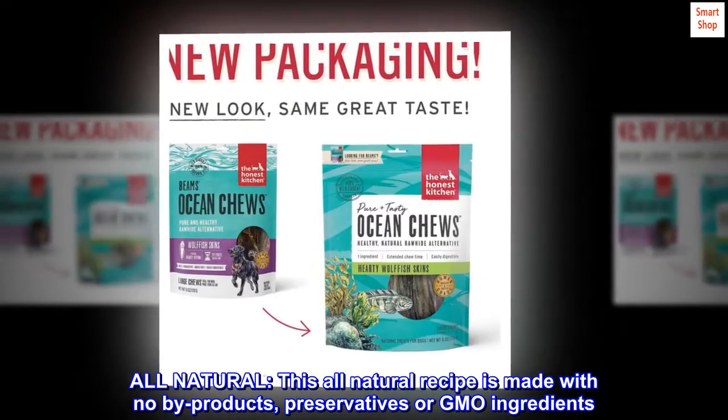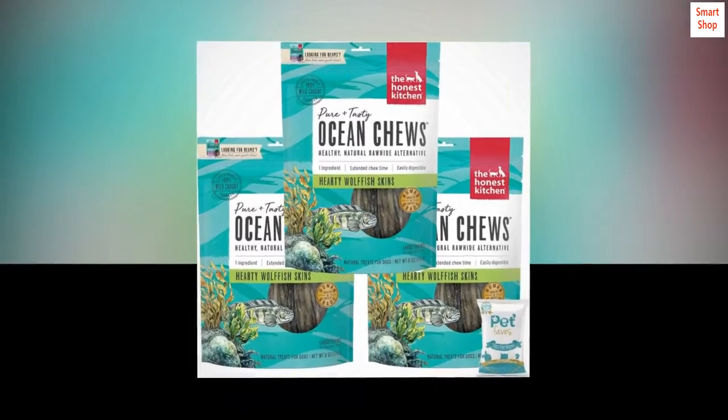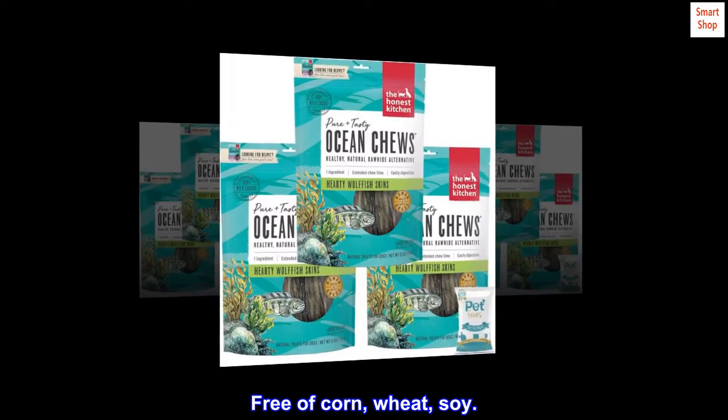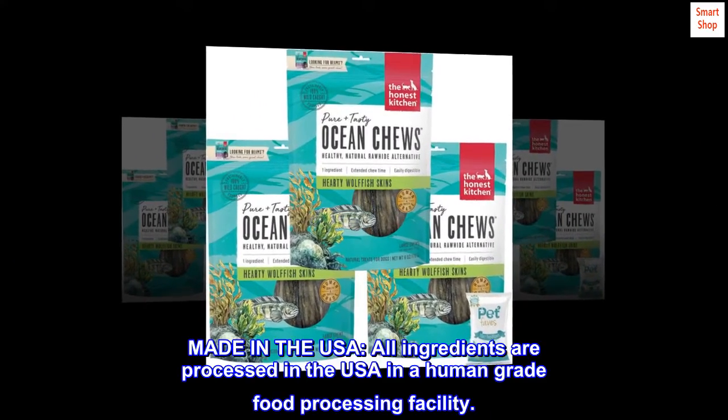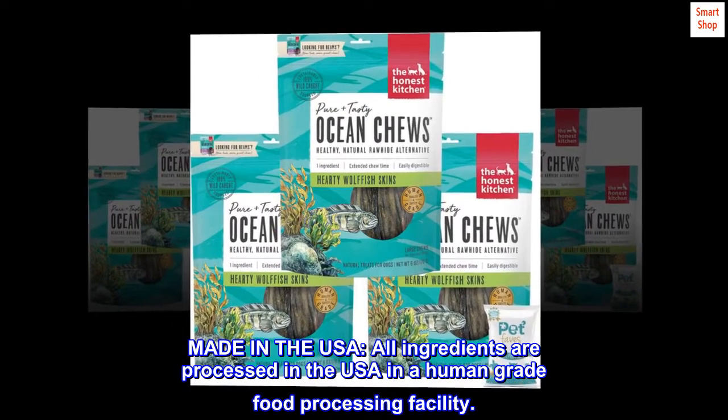All Natural: this all-natural recipe is made with no by-products, preservatives, or GMO ingredients. Free of corn, wheat, soy. Made in the USA — all ingredients are processed in the USA in a human-grade food processing facility.